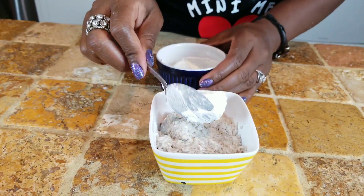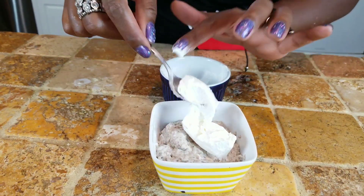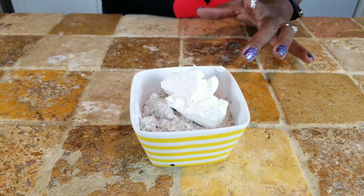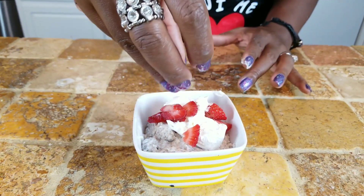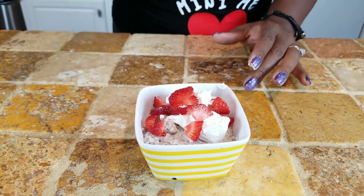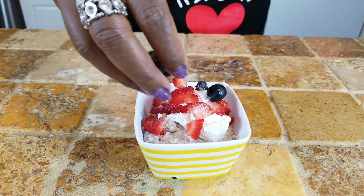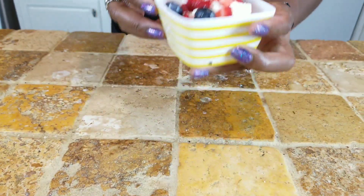I'm going to post a link in the description box to the video that has the whipped cream recipe. This is about one to two tablespoons — that's a serving. And I'm going to top it with a few fresh strawberries. To keep it keto, there's about five or six blueberries. And that is it, guys. So let's give it a try and see how it tastes. This is going to taste like a dessert too — you can have it for a dessert.